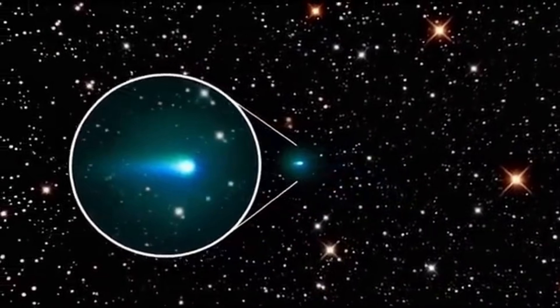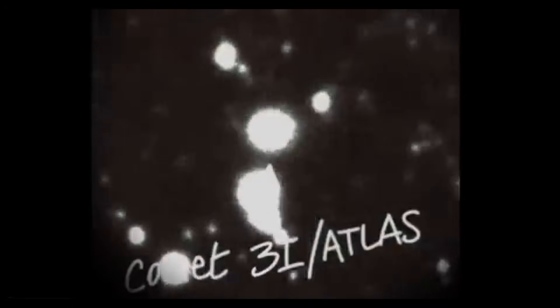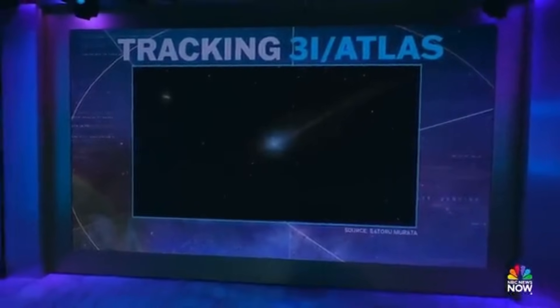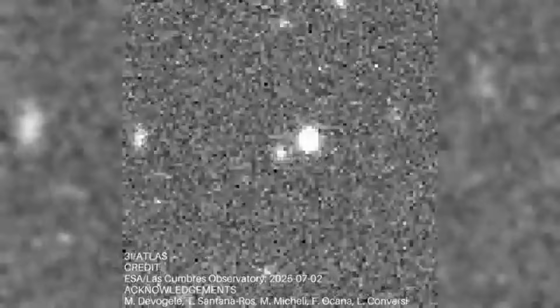One of 3I Atlas' most unusual characteristics is strong nickel emission detected spectroscopically without corresponding iron emission. This is rare. Most objects that show metal emissions display both nickel and iron together, since they're chemically similar and typically found in the same minerals. The explanation involves metal carbonyls, compounds where metals bond with carbon monoxide. Nickel carbonyl is more stable than iron carbonyl and can volatilize at lower temperatures. During sublimation, nickel carbonyl escapes from the nucleus into the coma where solar radiation breaks it apart, releasing nickel atoms that show up in spectra. Iron carbonyl, being less stable, likely reacts with other materials like water before reaching the coma, explaining why we don't see the iron signature.